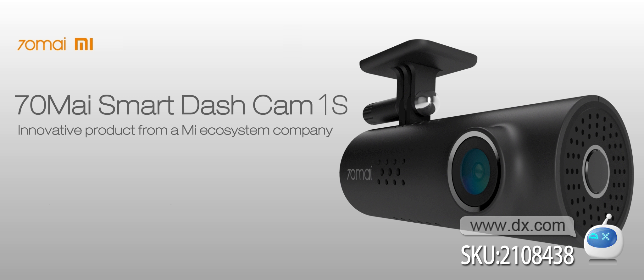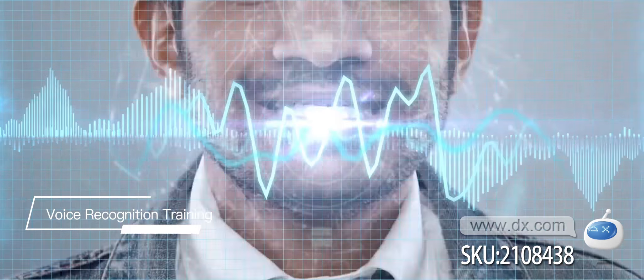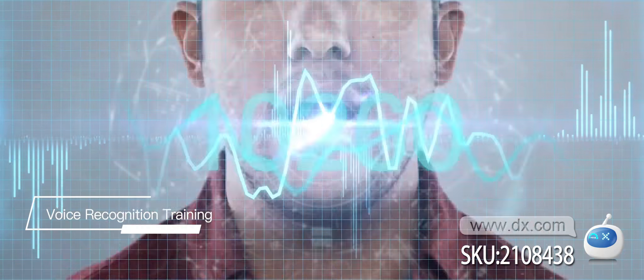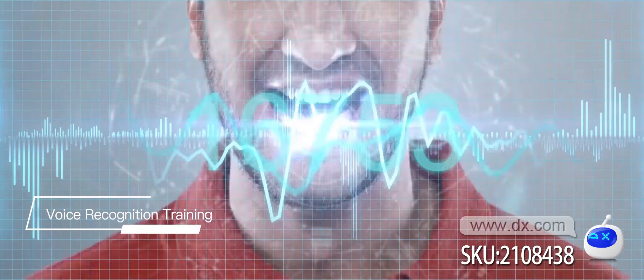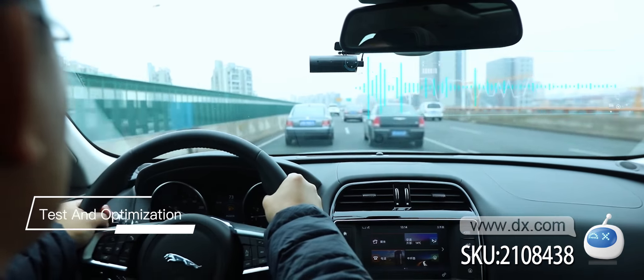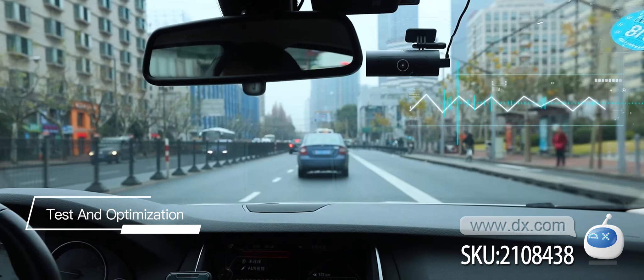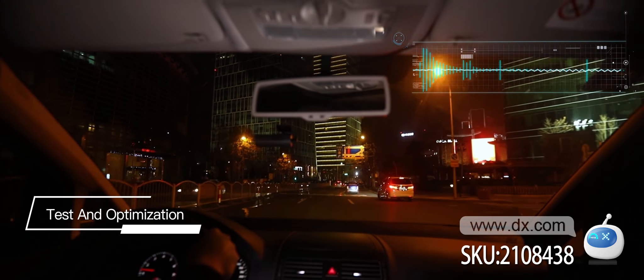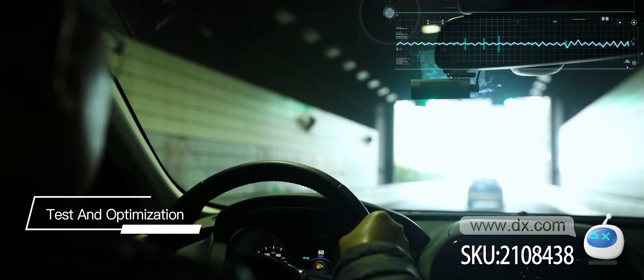It's an innovative smart ecosystem product from China. It supports intelligent voice control and app connection, making recording easy. Integrating an AI algorithm, 70mai trained the voice recognition model with more than 20,000 different voices, accents and dialects. To make the recognition as accurate as possible, the 70mai team kept testing and optimizing the product over five months in different vehicle environments.